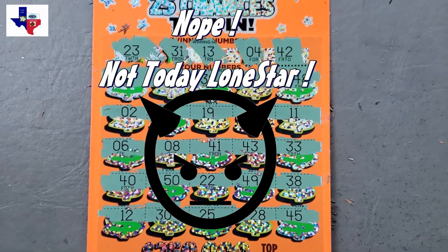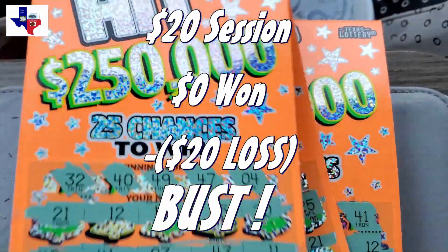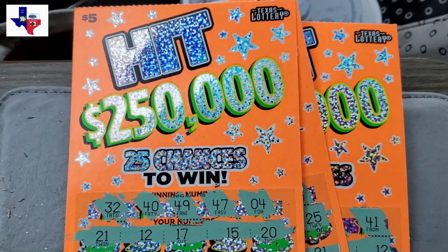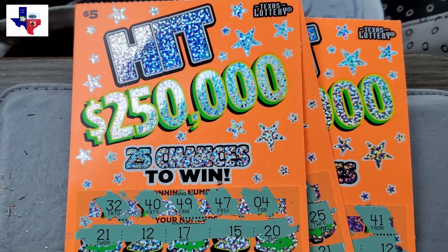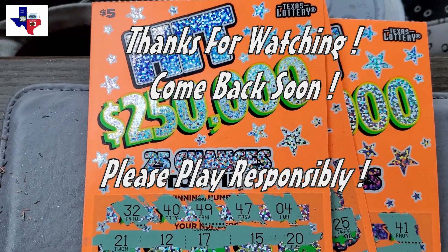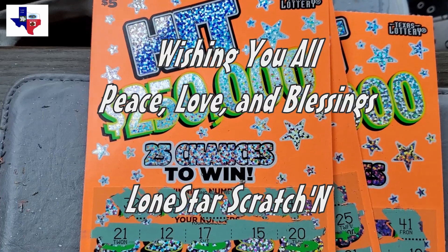We spent $20 on this new hit game, which hasn't really done very well for Lone Star, honestly. We had four tickets, $20 in tickets, and unfortunately we couldn't get a win today. But sometimes that's just how it goes, folks — I'll certainly keep trying, because you never know. I believe consistency is key. This is Lone Star Scratching — thank you for watching. I hope you're winning, I hope you're lucky, but most of all, be blessed. We'll see you next time. Bye.